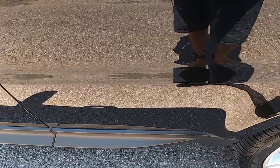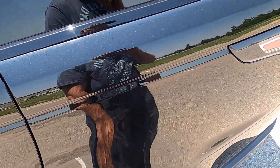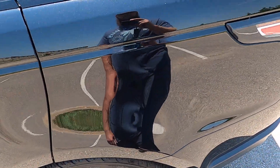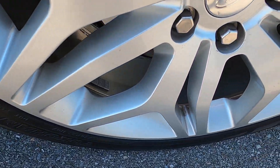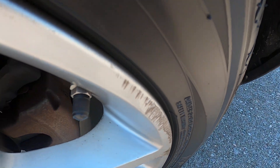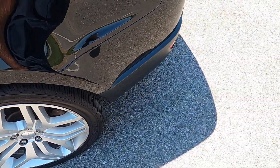The rear driver's side door has no defects. The rear driver's side quarter panel also has no issues — looks great. The rear driver's side wheel is the same as the front, just a few minor scratches. There's a tiny bit of rash along the outer lip of the wheel, but overall it's in pretty good condition.